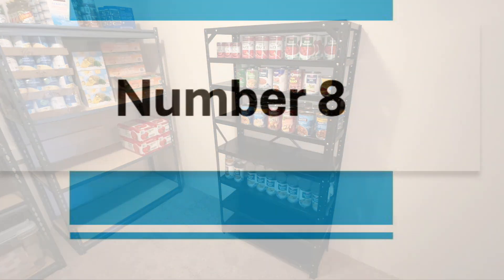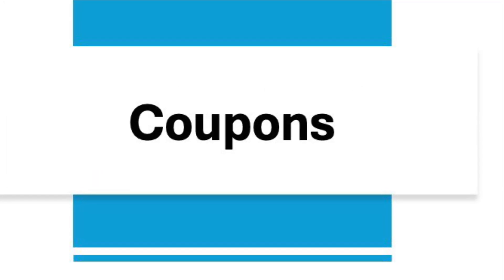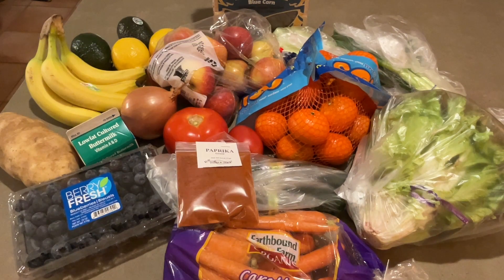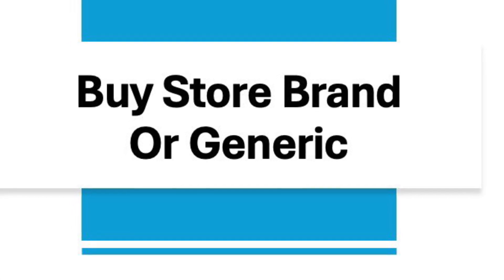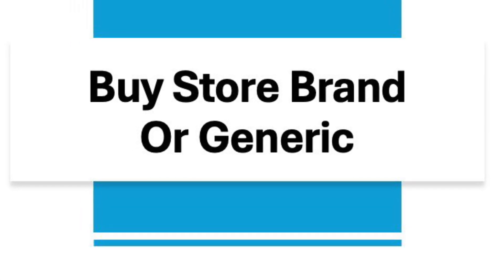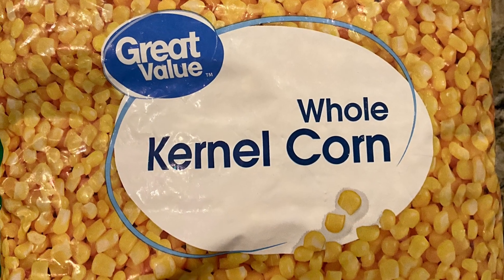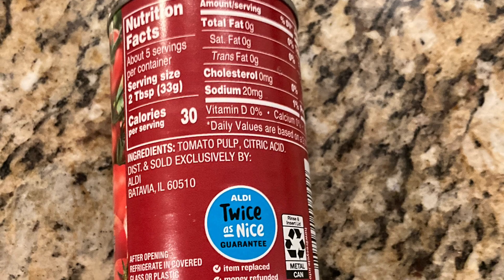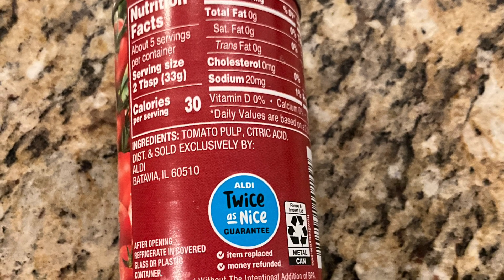Number eight is coupons. Some people save a lot of money using coupons. This is one I've tried in the past and I hate it — I choose to do some of the other ways instead. But if you like using coupons, it can be a real money saver. Number nine is to buy store brand or generic. This is an easy thing to do if you want to save a lot of money without putting forth a lot of effort. The savings can be substantial, and most store brands have money-back guarantees if you don't like it, so you have nothing to lose.